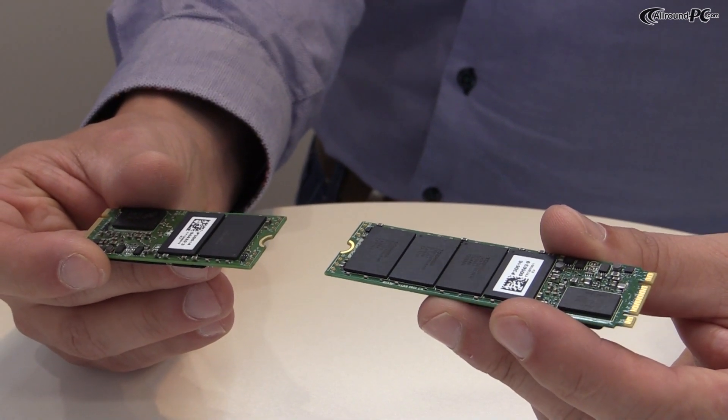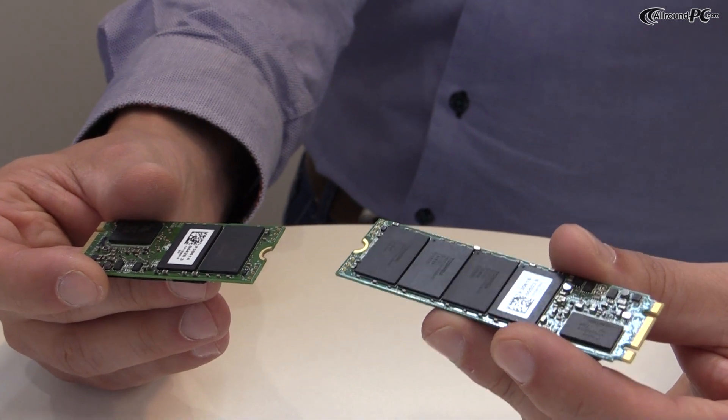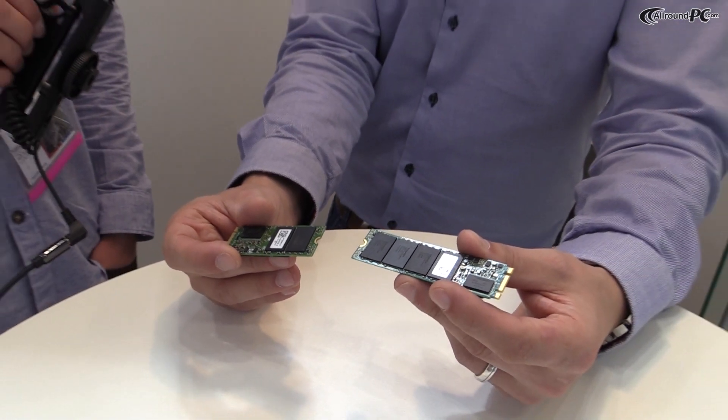It's also possible to offer the same capacities that are common now for 2.5-inch models, so more details will follow as we get closer to the launch date for these SSD solutions. Thank you for your time — that was our video at the Plexster booth. I hope you enjoyed it, and if you liked the video maybe you'll subscribe to our channel. See you, bye!